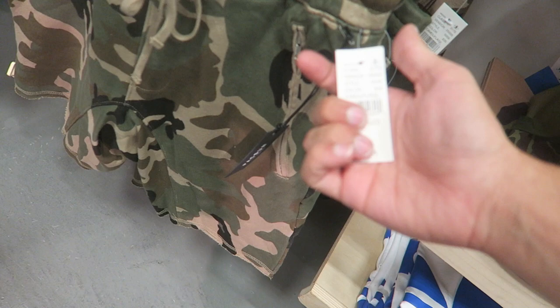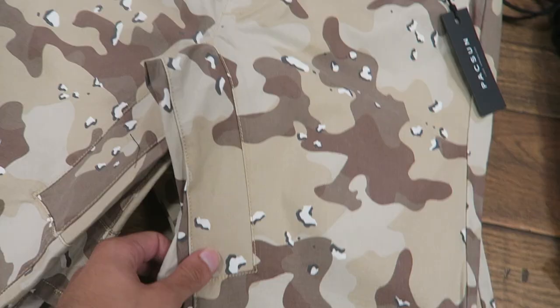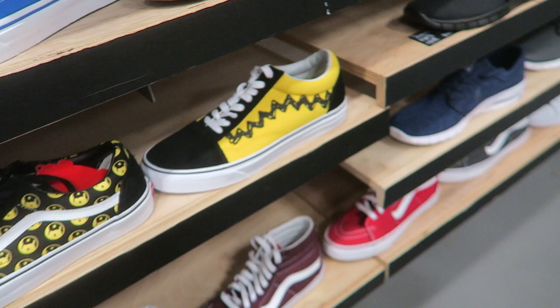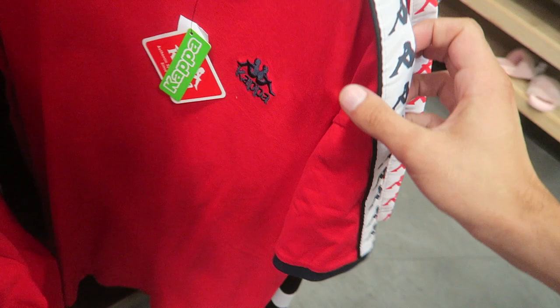They got some new camo shorts - these are pretty nice and they're 50% off, so about $60 for two, not bad. They got the black ones and gray ones, like desert camo. Got a Kappa hat, gold coast Van slip-ons, and the Peanuts collab. Just found these Kappa shirts - they're really nice with a Kappa logo and a little embroidery. I might pick up a couple.